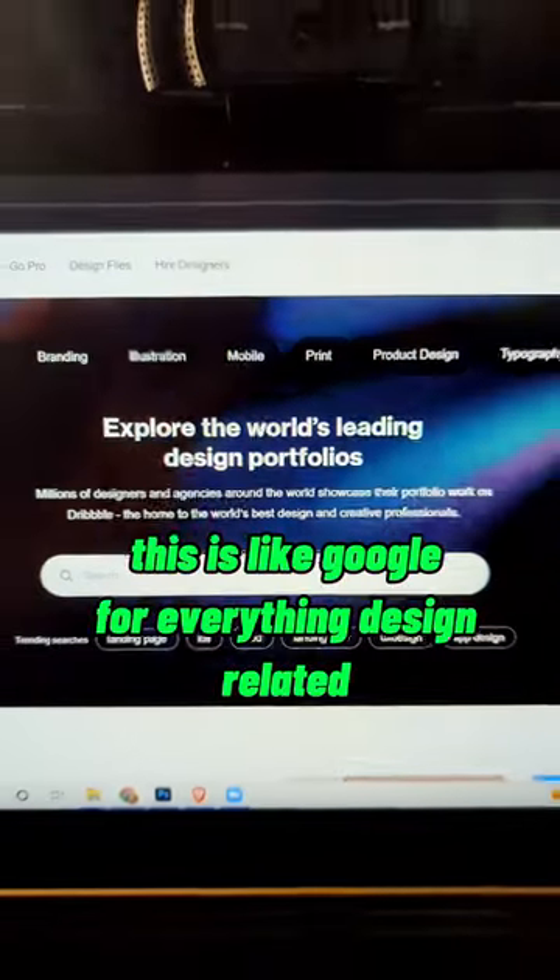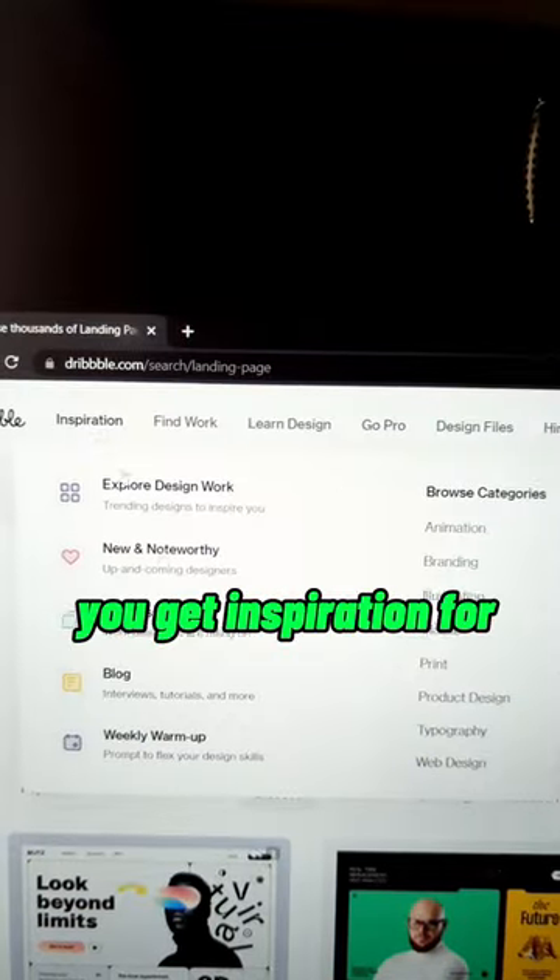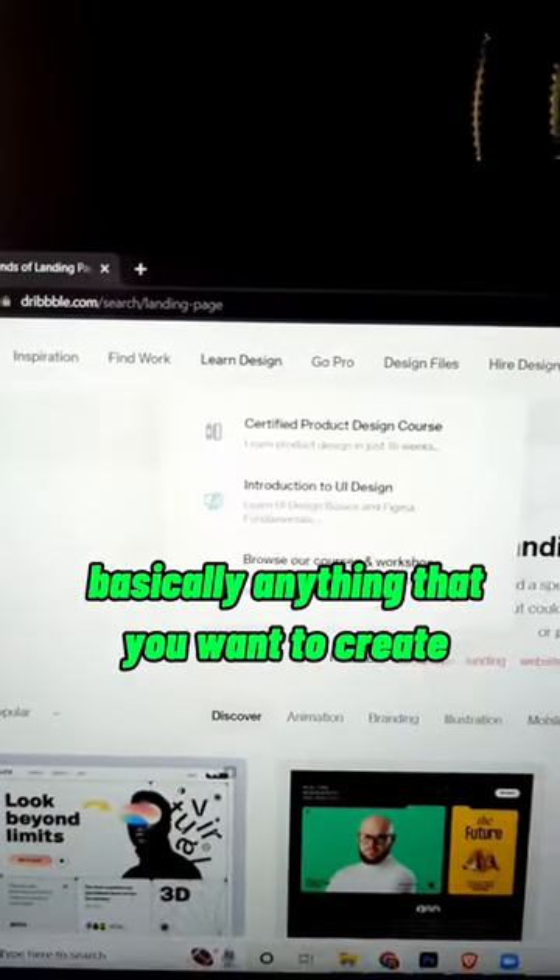Dribbble.com. This is like Google for everything design related. You can get inspiration for basically anything that you want to create. I feel like I'm going to get arrested.